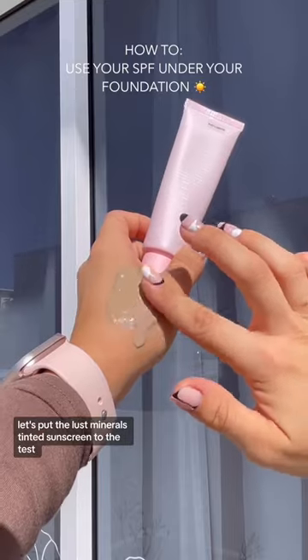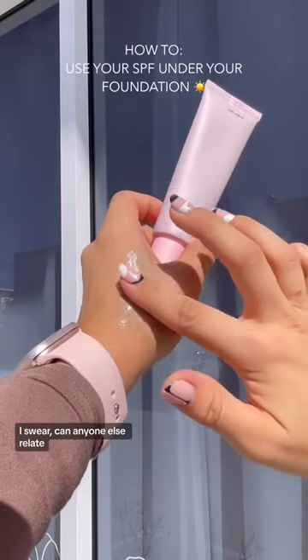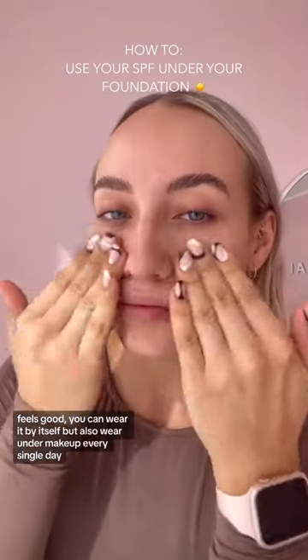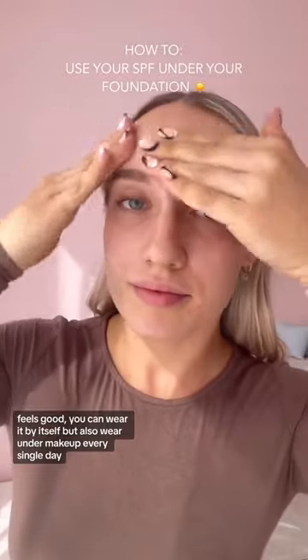Let's put the Lost Minerals Tinted Sunscreen to the test. Can anyone else relate? It is so hard to find a sunscreen that looks good, feels good — one you can wear by itself, but also wear it under makeup every single day.